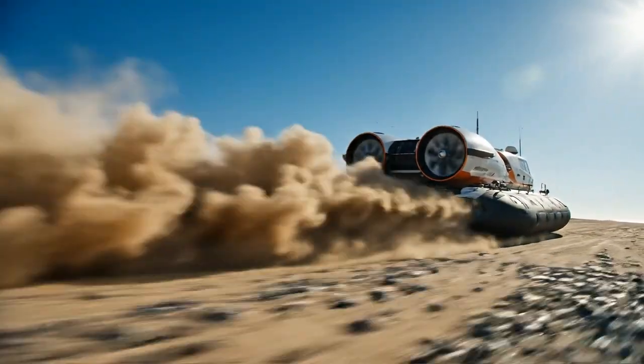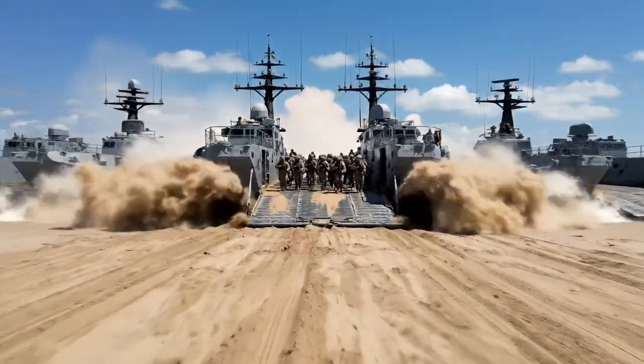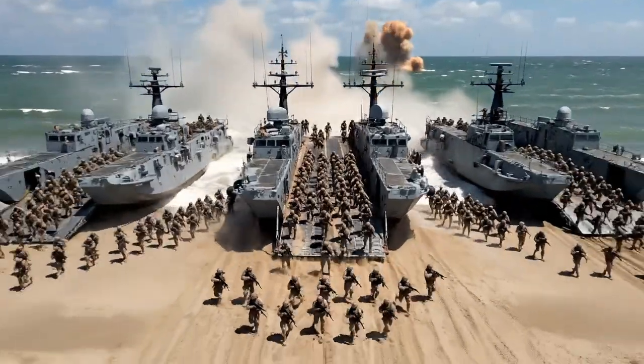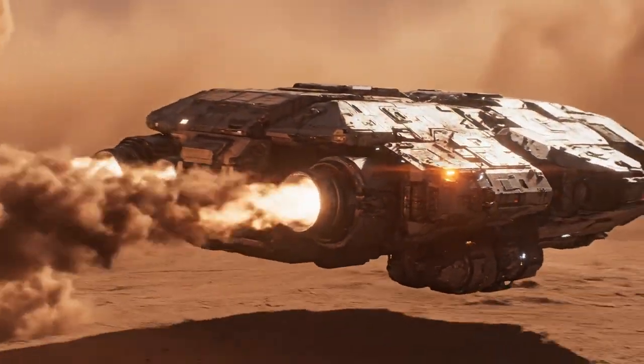The hovercraft travels across the wide beach, kicking up dust. Multiple landing craft maneuver across the beach in a coordinated exercise. The landing craft is seen operating in low-visibility, dusty conditions.